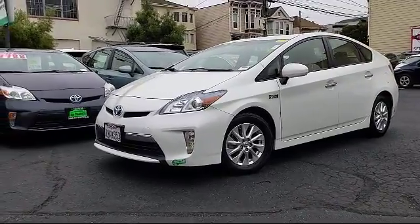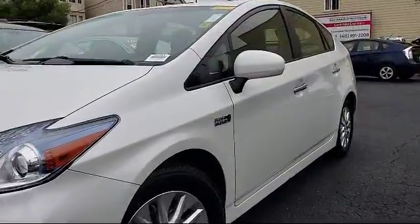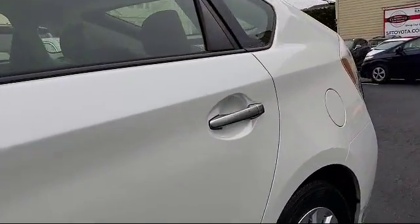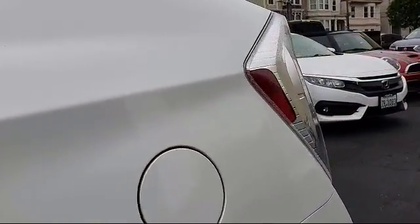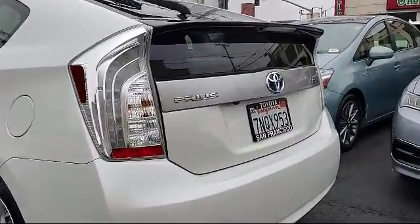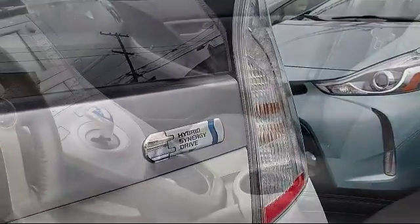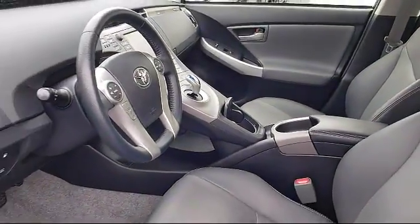It comes equipped with alloy wheels, navigation system, keyless entry, steering wheel controls, heated front seats, air conditioning, traction control, CD player, power windows, side airbags, and has less than 45,000 miles on the odometer.